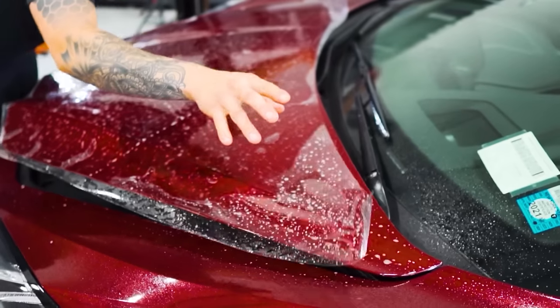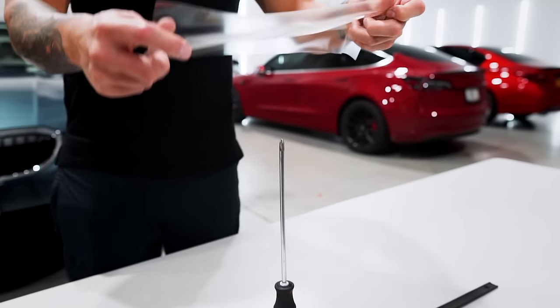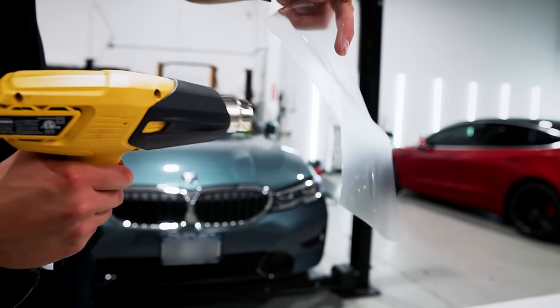Paint protection film is extremely durable and has a self-healing top coat. Check this out — when exposed to heat, the enhanced clear coat properties eliminate fine swirls and scratch marks over time.